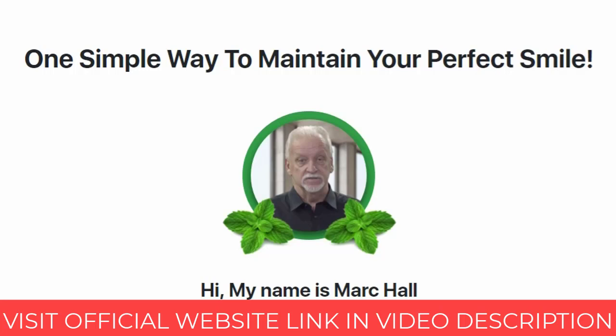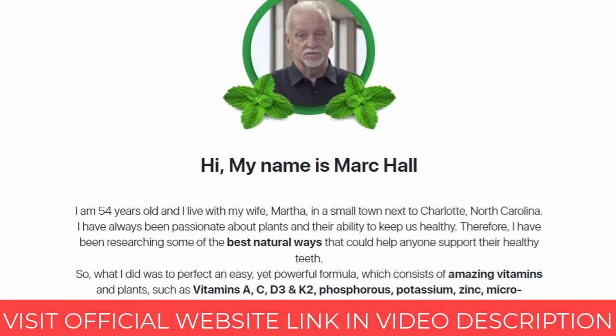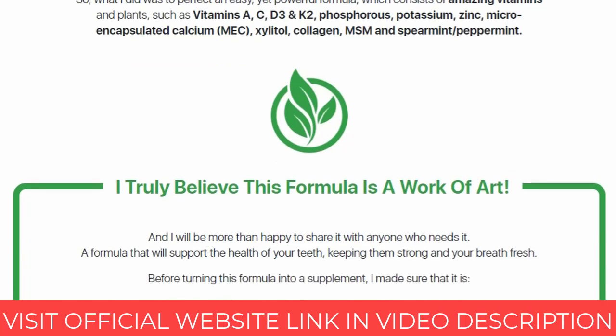Hello, my name is Debra, and in this video I will tell you all about the product Dentitox Pro. I will tell you if it really works, if it is good, if it is worth buying. So if you're looking for more information about Dentitox, watch this complete video.